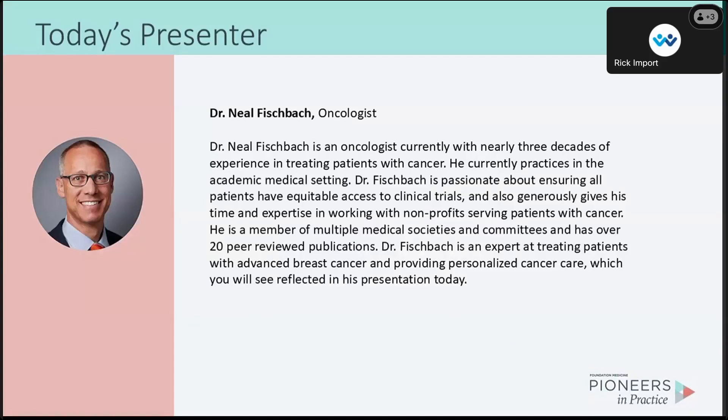And now for our featured presenter, Dr. Neal Fishback is an oncologist with nearly three decades of experience in treating patients with cancer. He currently practices in an academic medical center. Dr. Fishback is passionate about ensuring all patients have equitable access to clinical trials and generously gives his time and expertise working with nonprofits serving patients with cancer. He is a member of multiple medical societies and committees and has over 20 peer-reviewed publications.